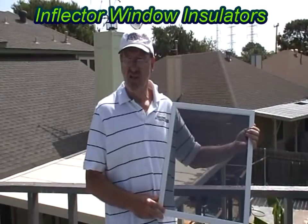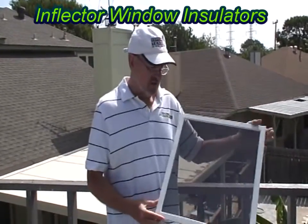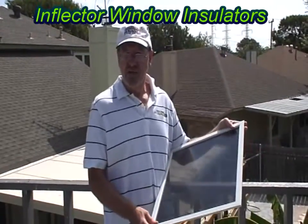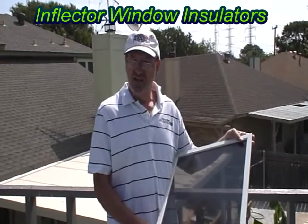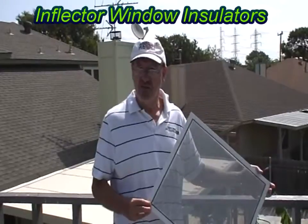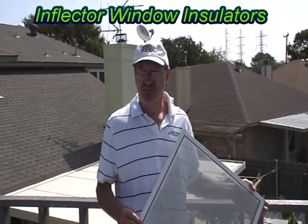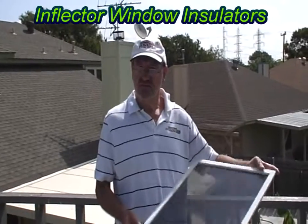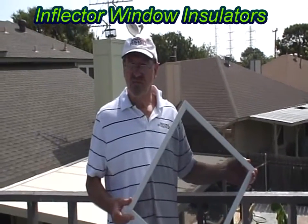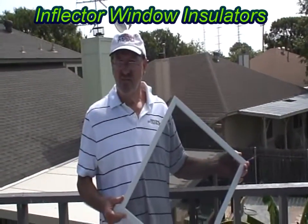We've also done installations at Randolph Air Force Base. What's the payback period on this product? Usually payback is less than five years. Window replacement, you're lucky to get your payback in 18 years. This is five years or less that you get your money back, plus greater comfort and less wear and tear on your HVAC system. So instead of filling up our landfills with replacement windows, you can keep your existing window and put this inside — and that way, it's more eco-friendly.